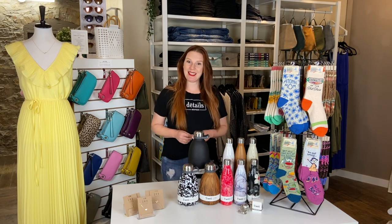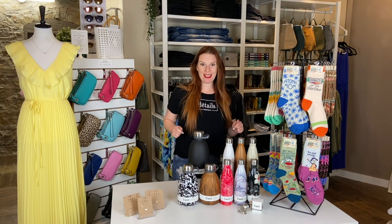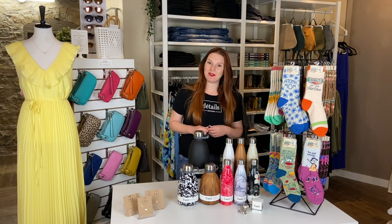Hi, I'm Dusty from Details Boutique, and these are just a few of the great gift ideas we currently have in store for Mother's Day.